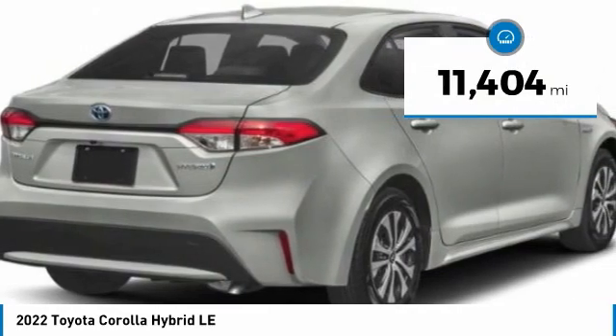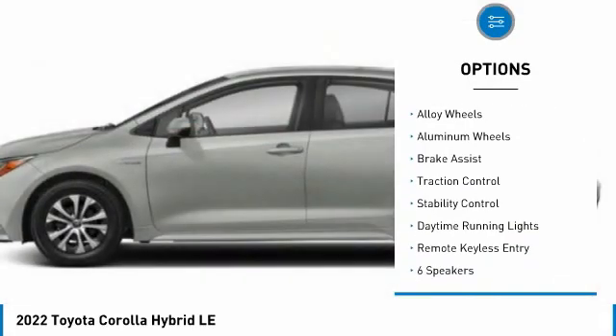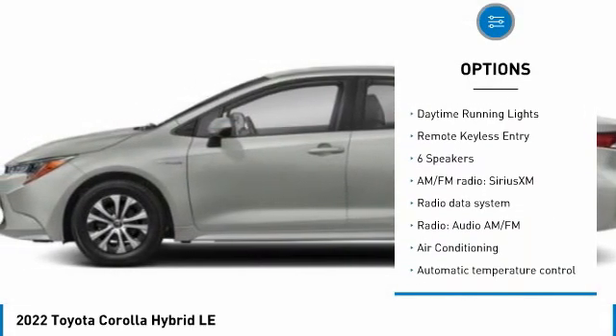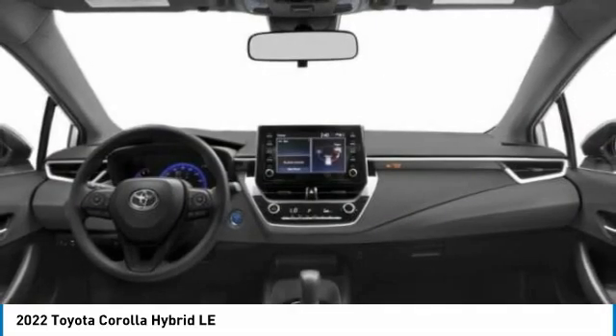Here are some of this vehicle's great options: tire pressure monitor, heated mirrors, electronic stability control, alloy wheels, brake assist, traction control, and daytime running lights.